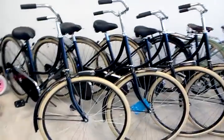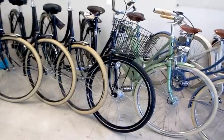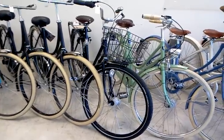Over here on the left are some Amsterdam bikes from Holland. These are still on sale for $420. There's a Pilen 7-speed with a basket and a lovely Brooks B67.